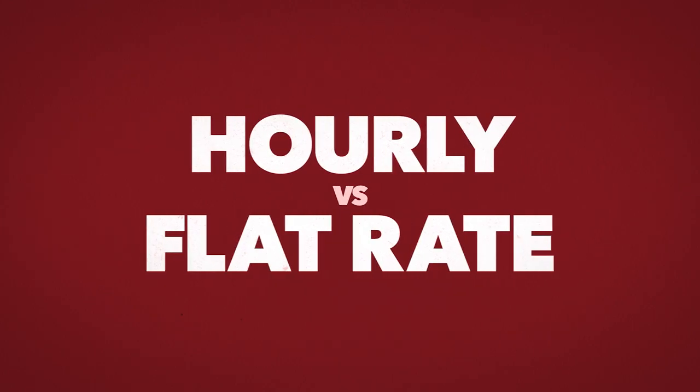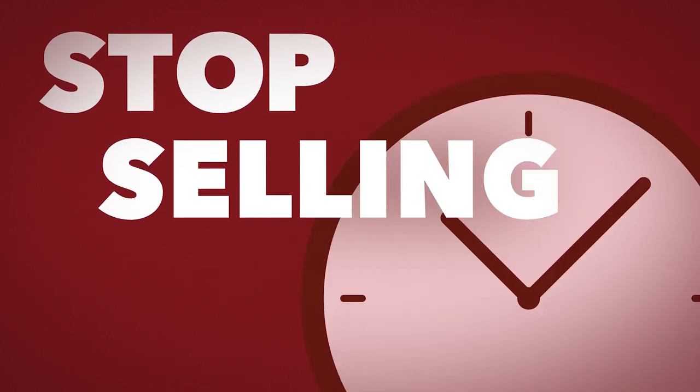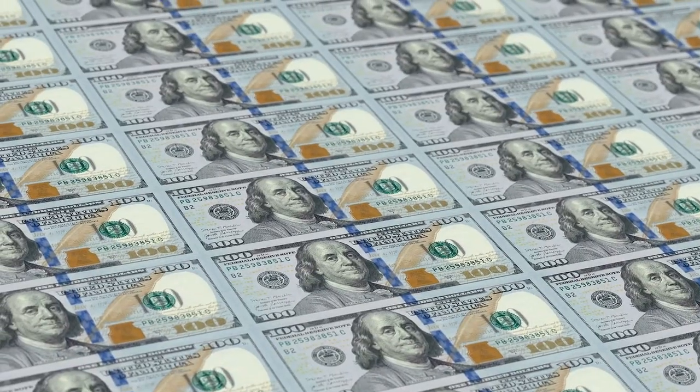You need to first understand hourly versus flat rate. I want you to break the time barrier and stop selling time. Your time is not something you can get more of. You can't create more of it like you can money. There are no limitations to money, but there are a lot of limitations to time. I want you to follow the demand. A lot of you out there are selling things that there's not a lot of demand for.